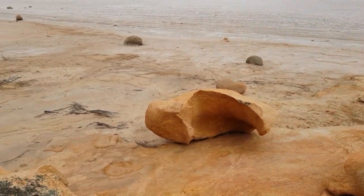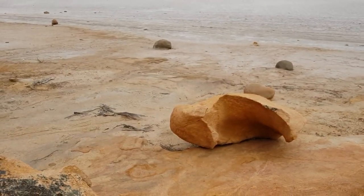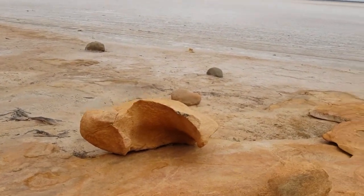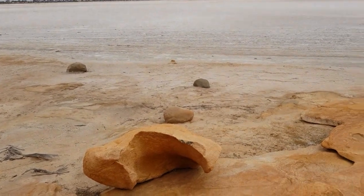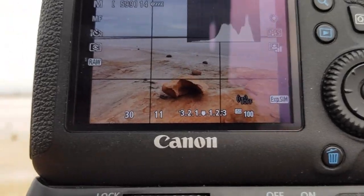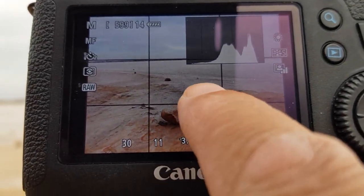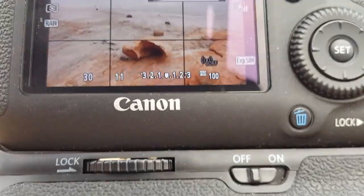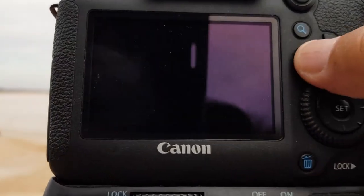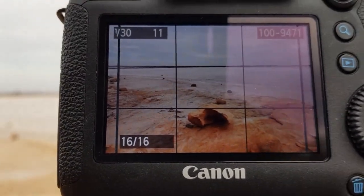We've just got to find the right composition to include that one, that one, that one — sort of leading away. Move around a little bit to the other side, go a little higher to get the one behind it. Maybe that's the composition. There's the composition and I'm still not sure about it. I like this bit here but I don't like the rocks that lead your eye out of the scene. I've taken a shot and it didn't look too bad, but I'm going to try something else just to see what else we can get.